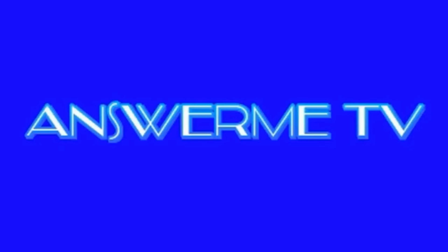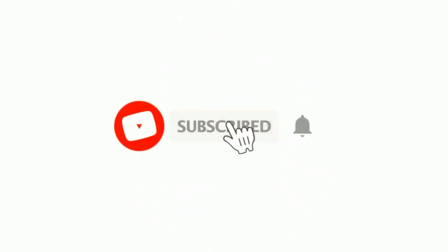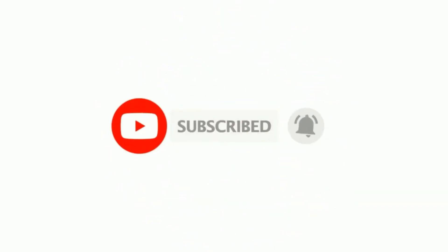Hello everyone, I welcome you all to Anzani TV. For those of you who haven't subscribed to my channel, please do so by smashing the subscribe button and turn on the notification bell so that you won't miss any of my updates.